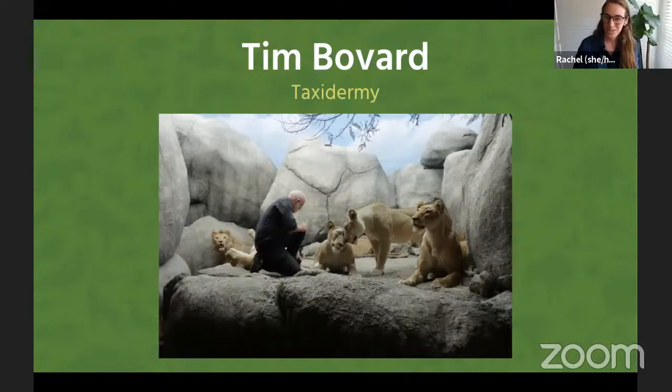In high school, Tim worked in a commercial taxidermy studio and then completed his apprenticeship program. Since 1984, Tim has worked at the Natural History Museum as a taxidermist and model maker, which includes designing, fabricating, and restoring our famous dioramas.